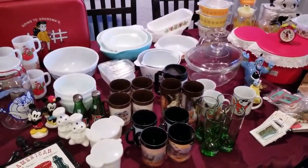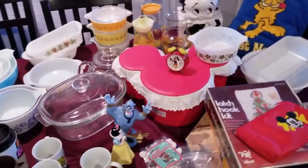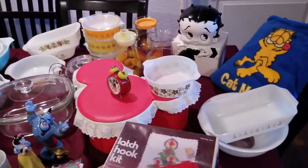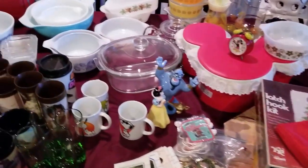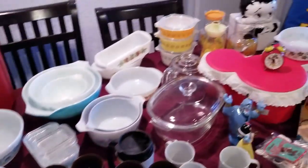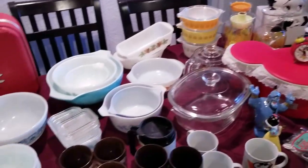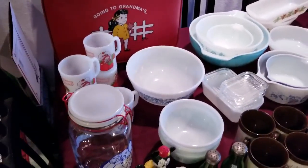Hi, this is Grant with GC Vintage Shop, back with you again for another haul video. This is a large haul that we had this weekend. There's a bunch, a variety of different things from Pyrex to Disney to Pillsbury Doughboy, even a Betty Boop and some Garfield stuff in here as well. So we'll go through and show you what we are going to do with all this.